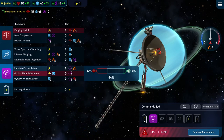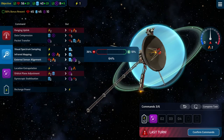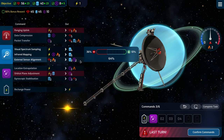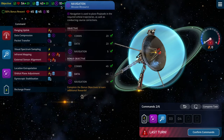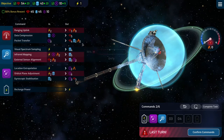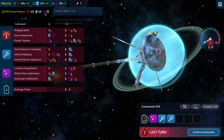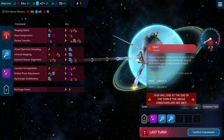The Zvezda research is done and the modular space station 3 payload is ready. Moving forward with the research tree and setting up the next mission.